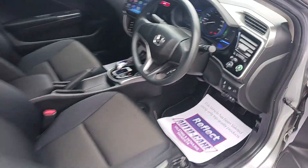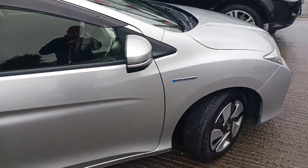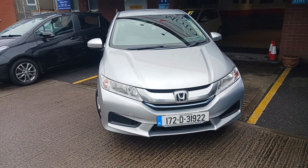Car comes fully serviced with a new NCT completed pre-sale, a comprehensive in-house warranty, and finance available at airwaysmotorcompany.ie.